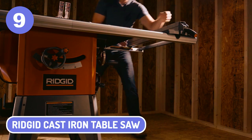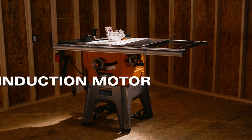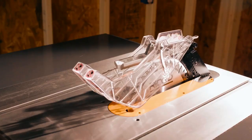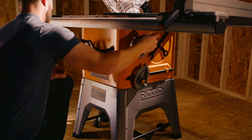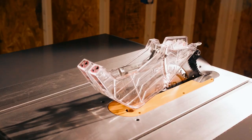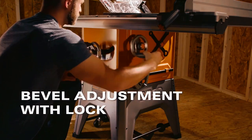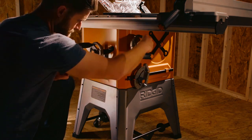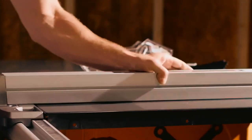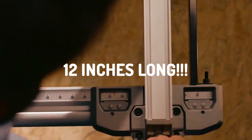9. Rigid Cast Iron Table Saw. Featuring a cast-iron table and cabinet, the Rigid Table Saw is incredibly durable and made to last. Its blade measures 11 inches in diameter, making it an ideal choice if you want to cut a wide range of materials. The knife features an anti-kickback design that will make quick work of your tasks. As a bonus, this model has been designed with a 5-inch space between the fence and the saw, so you can easily make cuts up to 12 inches long.